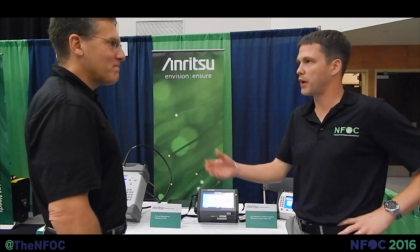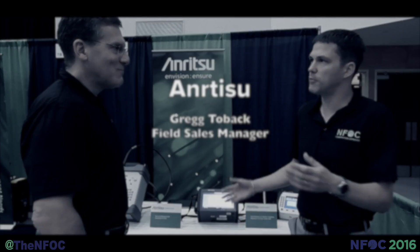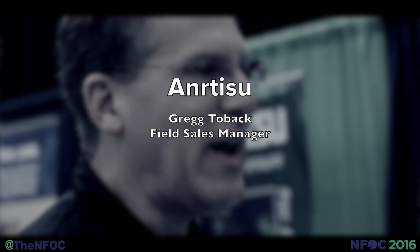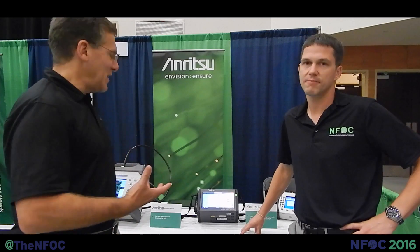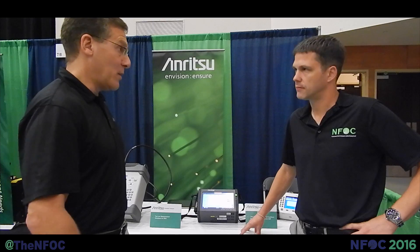Welcome back to NFOC. I've got Greg Toback with Enritzu. Greg, you've been coming here several years. Sure have. What brings you back to NFOC 2016? NFOC is always an exciting venue to participate in. There are a lot of key customers that visit here, both for the educational aspects and also to learn about new products. So it's a very exciting venue to interface with a lot of the people we work with every day and continue to build our relationships together.